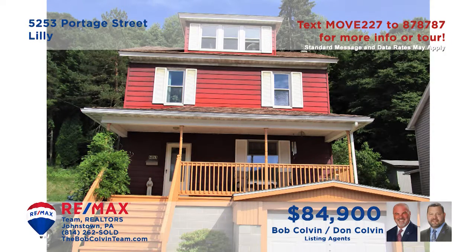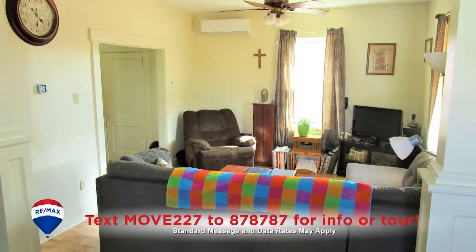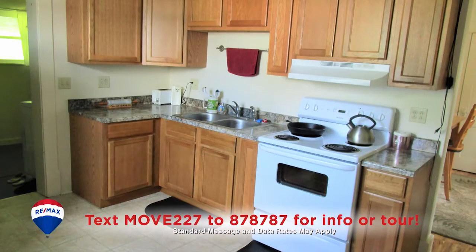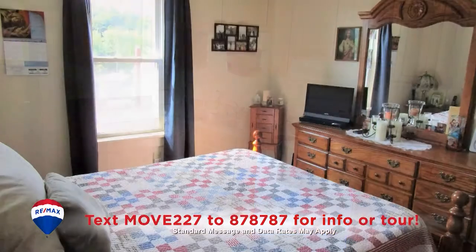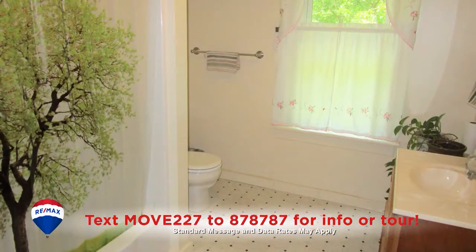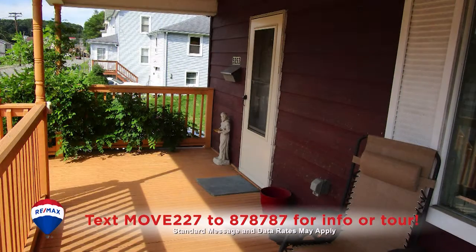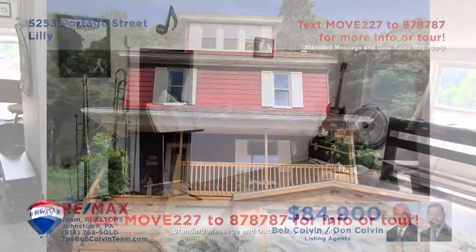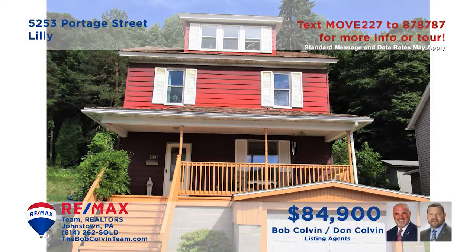Take a look at this charming home in the Pencambria School District presented by the Bob Colvin Team. Decorative laminate flooring greets you in the living room and flows into the dining room. You'll find a kitchen with oak cabinets and easy-to-clean vinyl floors. Upstairs there are three bedrooms and a spacious full bathroom. Additional spaces include the covered front porch and the third floor bonus room. Contact a Bob Colvin Team member to take a tour.